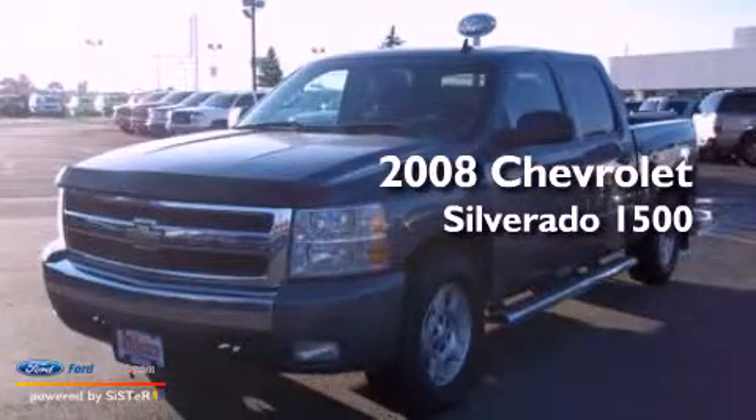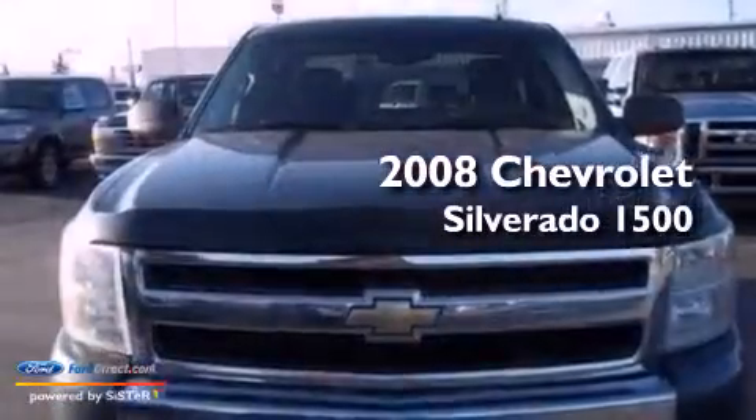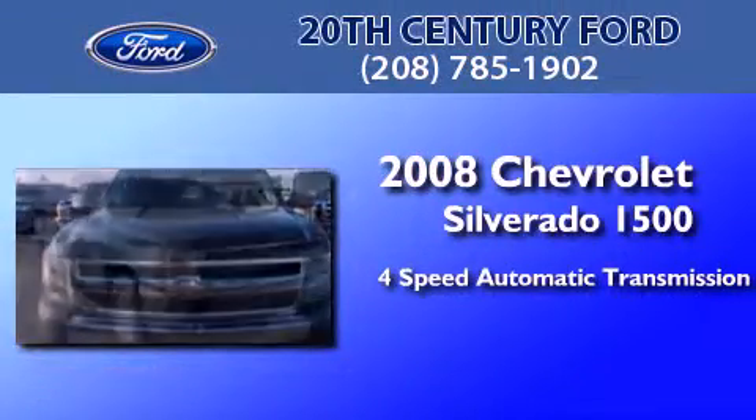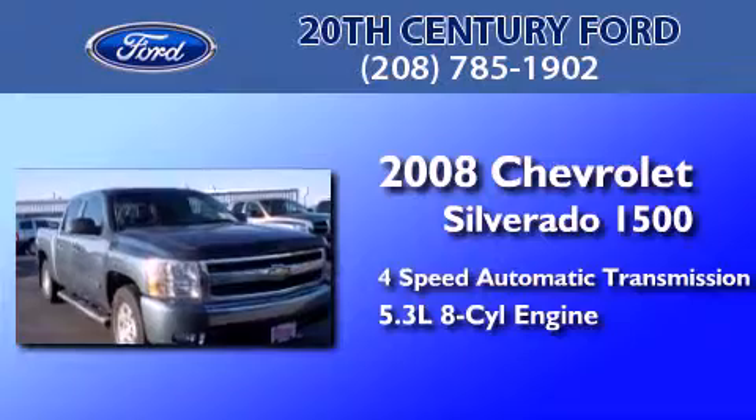This is a 2008 Chevrolet Silverado 1500. This truck has a 4-speed automatic transmission and a 5.3-liter V8.